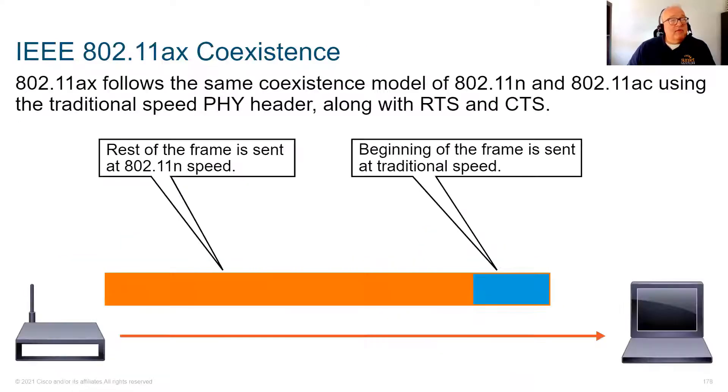Wi-Fi 6 maintains backwards compatibility with legacy protocols. In a captured frame, the blue portion represents traditional legacy protocol overhead, and the orange portion represents 802.11ax — they coexist in the same transmission.